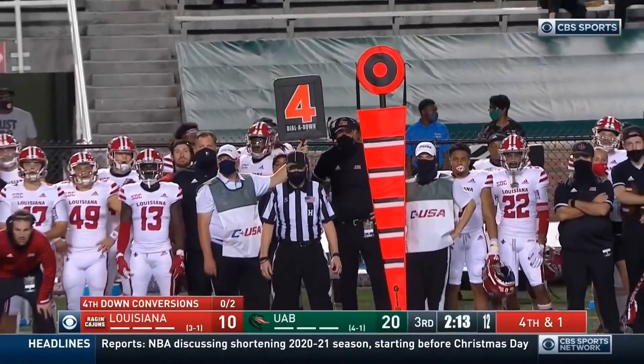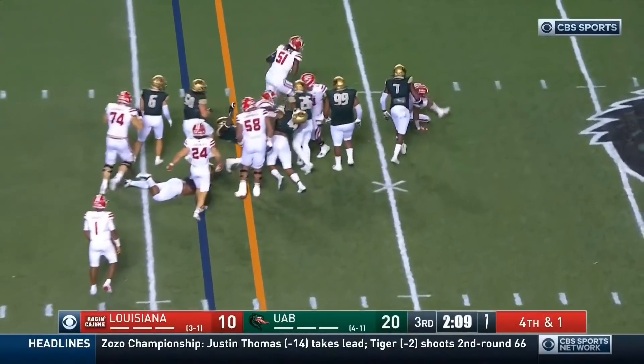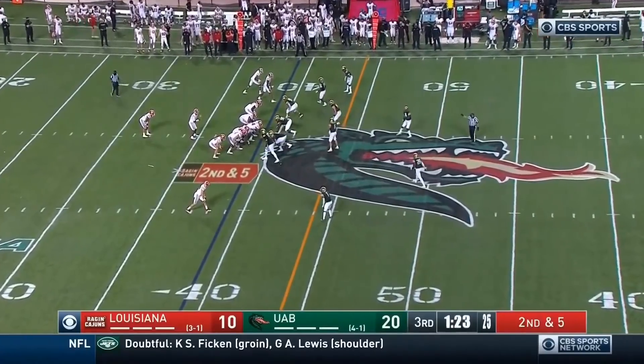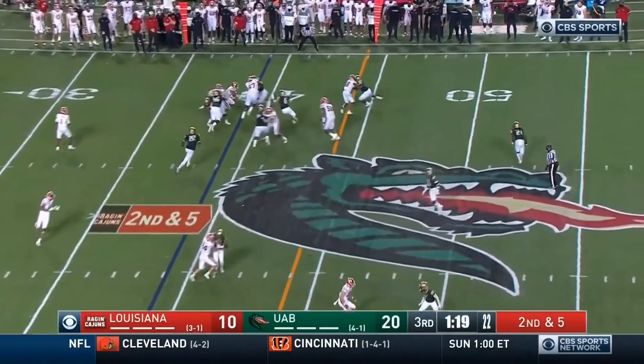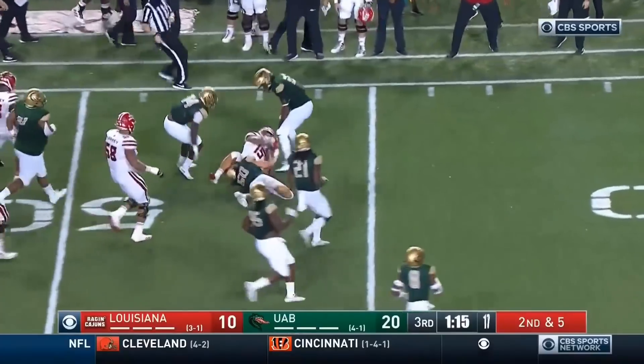They'll try it again on fourth and short — Mitchell's got the first down. Getting Lewis involved in the run game as well. Mitchell again, breaks a tackle at the second level and then some — first down for Elijah Mitchell.